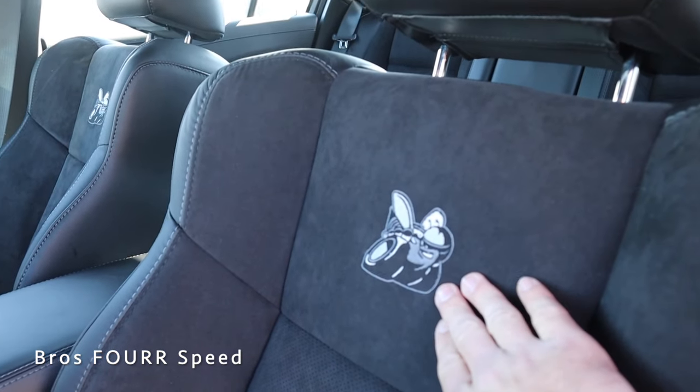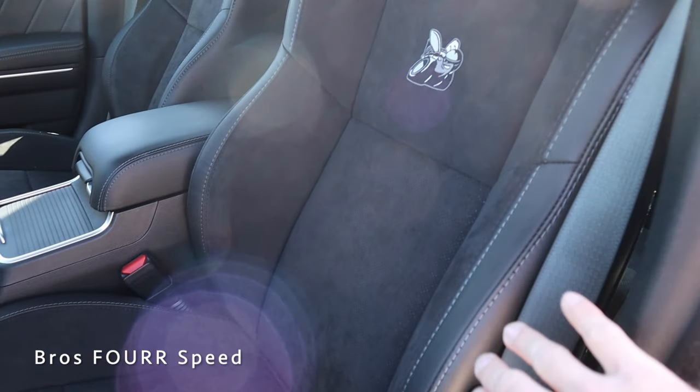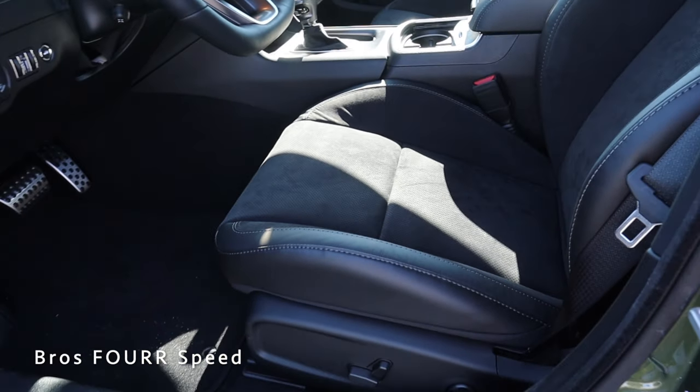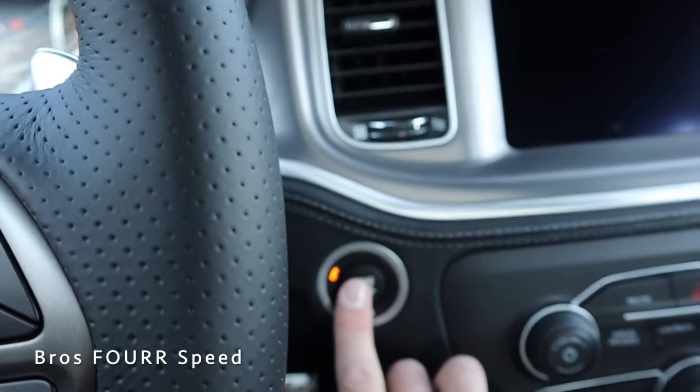Working our way into the interior, you get a really nice view of the leather and suede seats with the logo right in the center, aggressive bolstering support, and stitching running down them. These seats are heated and ventilated with multi-way power adjustability — all the controls are down on the side.